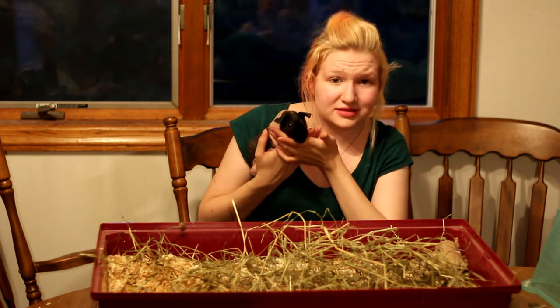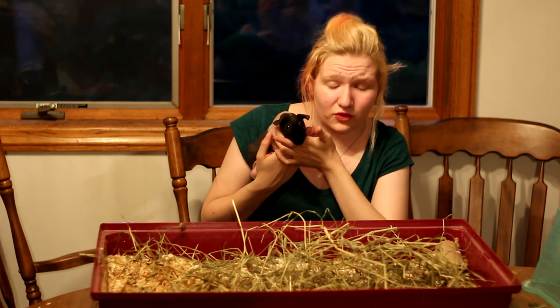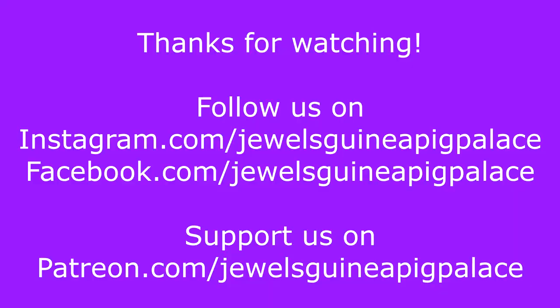Me and King Louie wish you a good one, guys. Thank you for watching. Bye!